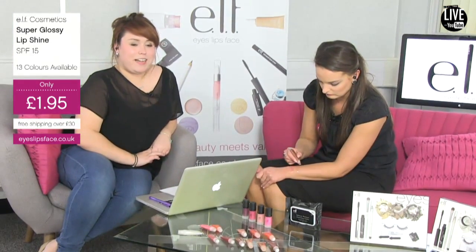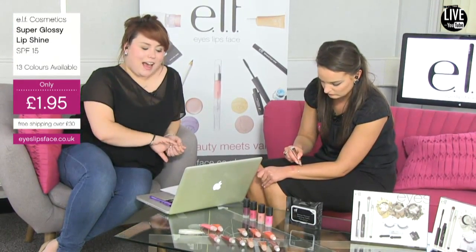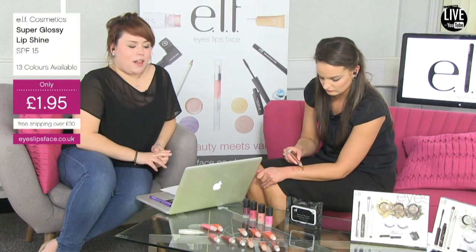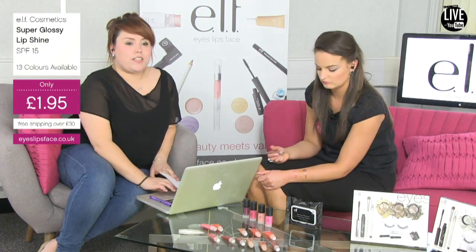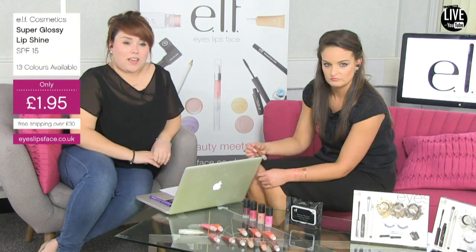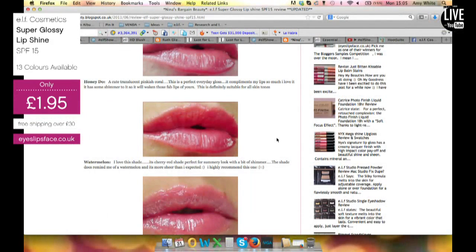Nina in the chat says she absolutely loves these, and in a happy coincidence she's actually the blogger we're going to be looking at today. I've got some swatches of these on the lip which Nina is showcasing, so we'll be taking a look at those while we're going through.